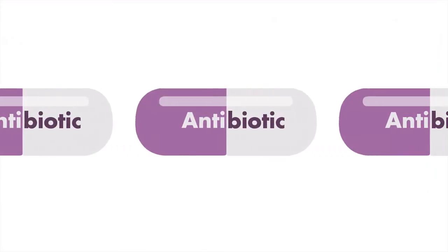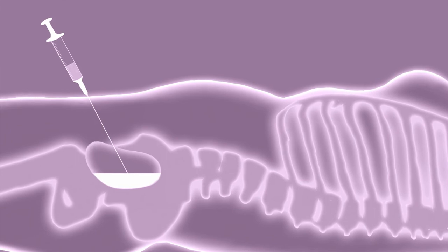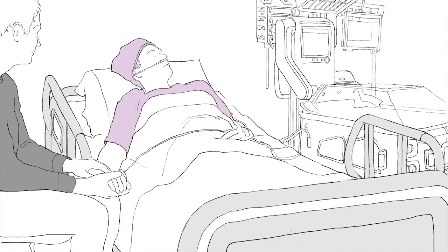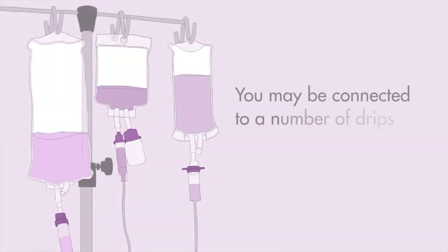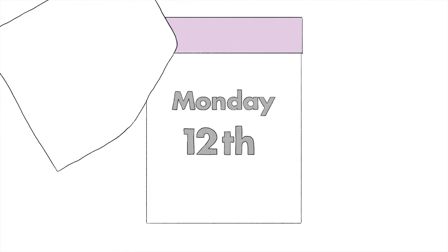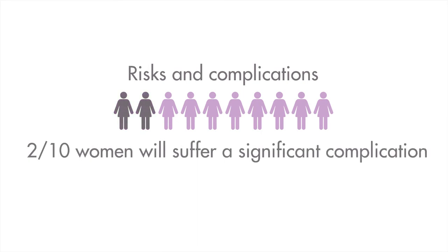Following delivery of your baby, you will most likely be admitted to the high dependency unit for close monitoring and observation for 24 hours. During this time, you will have a catheter in the bladder and may have a number of drips in your arms and neck. Where the surgery has been uncomplicated and the blood loss minimal, you may only need to spend three to four nights in hospital after the delivery. However, if there was a complication or heavy bleeding, admission to intensive care may be necessary.